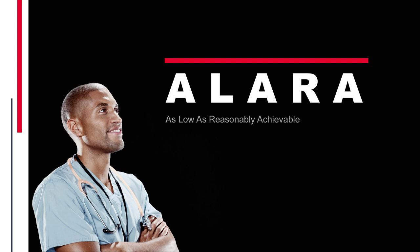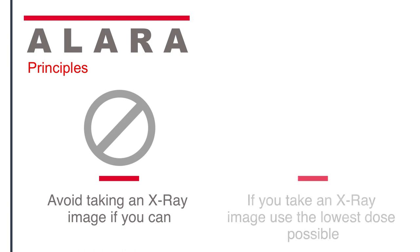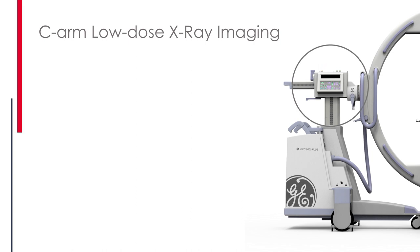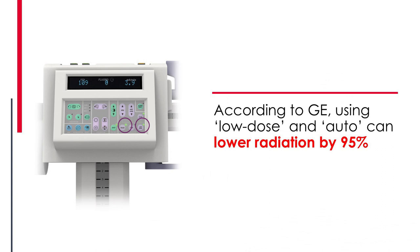Thankfully, there is a universally accepted solution called ALARA — as low as reasonably achievable. The idea has two parts: if you can avoid taking an x-ray, do. And if you do take an x-ray, take it at as low a radiation dose as possible. It's easy to turn down the radiation on a C-arm. Right next to where your C-arm tech pushes the button, there are a couple of buttons on every C-arm — pulse, low dose, and auto. Those buttons can directly lower radiation dramatically. GE's literature shows you can lower radiation 95% by simply pressing those buttons.